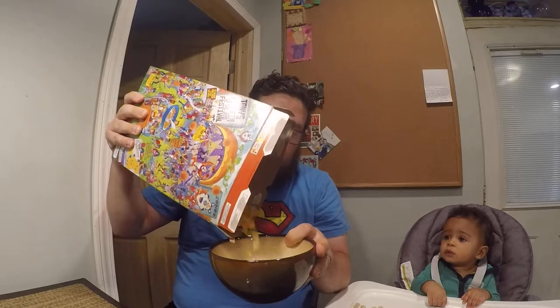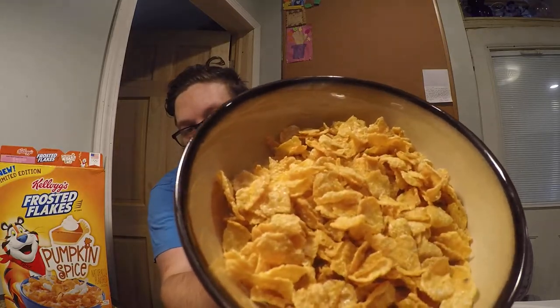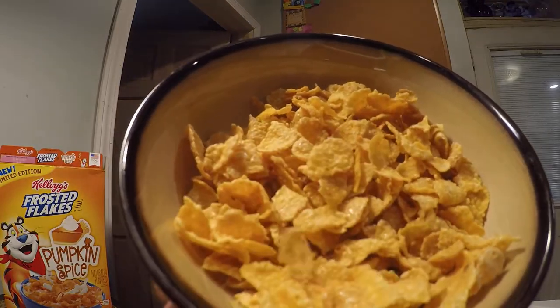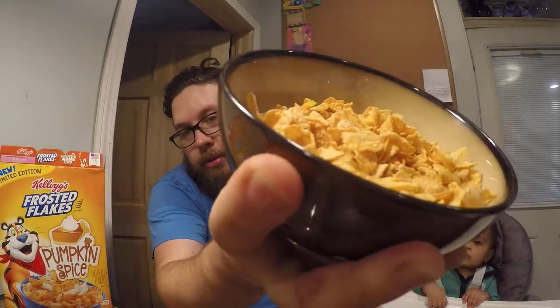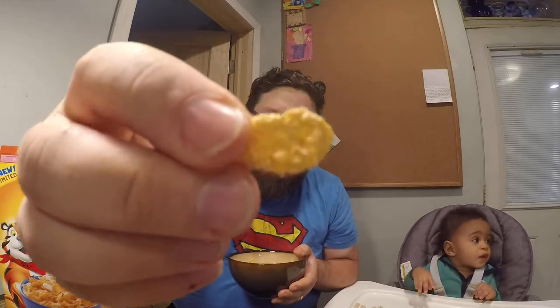Let's go ahead and pour ourselves a bowl. I'm going to give you some close-up of that. The individual flakes kind of look like they have a little bit of speckles on them. I don't know, that's supposed to be the pumpkin spice.